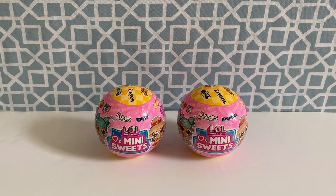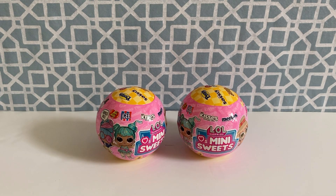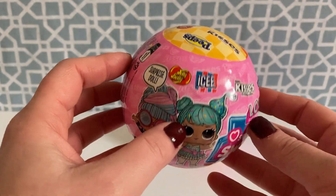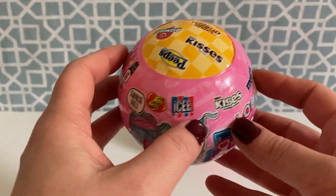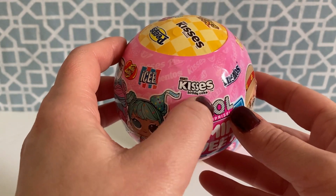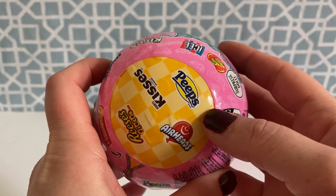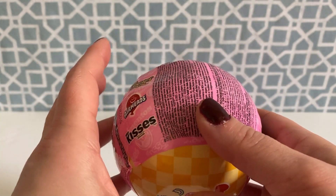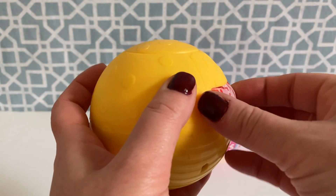Hi guys and welcome back to Mommy and Me Toys! Today we are going to be taking a look at LOL Mini Sweets Series 2 dolls. I have not opened up any of the Series 2 yet. I see there are a bunch of different brands of candies on this one that we did not get in the first one. I even see Icy and Hershey Kisses which we had in the first one, but it says birthday cake so that's definitely a different one. We have Mentos, Reese's Pieces, Airheads, and I see there is a Peeps one. There are so many - let's just jump right in and see which one we get, and I can't wait to check out the checklist and see what all ones come in Series 2.